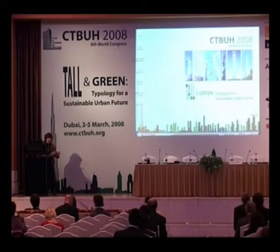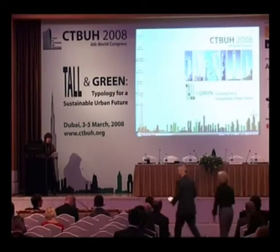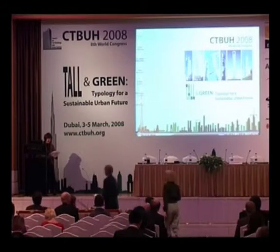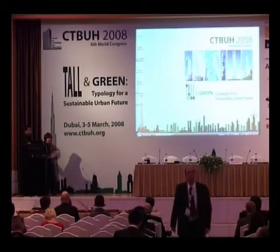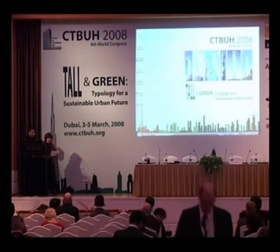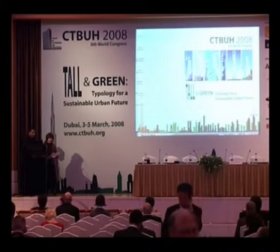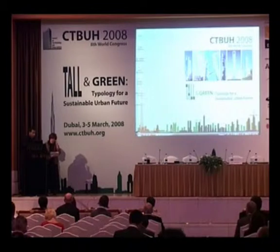The next paper we will hear is on NIST metrics and tools for tall and green buildings. Today's presenters are Shyam Sundar and Barbara Lipiat from NIST, the United States National Institute of Standards and Technology. Our presenters are from the Building and Fire Research Laboratory.